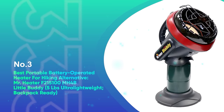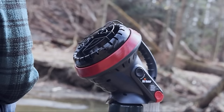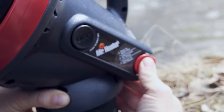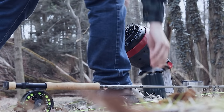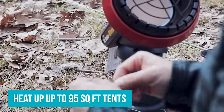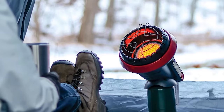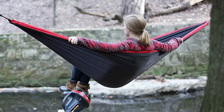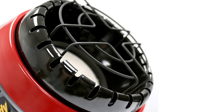Number 3: Best Portable Battery-Operated Heater for Hiking Alternative — Mr. Heater F215100MH4B Little Buddy. A perfect battery-powered heater would provide enough heat and be very lightweight. Even if a battery-powered heater existed, it wouldn't be as lightweight as the Mr. Heater Little Buddy, which is one of the smallest propane heaters — you can literally attach it to your backpack. It produces 3,800 BTU of heating output, enough to heat a 95-square-foot tent in cold regions. It runs on a 1lb propane tank, and at 5 lbs total, it's easy to carry hiking. Its smaller size also means a more affordable price — under $100.